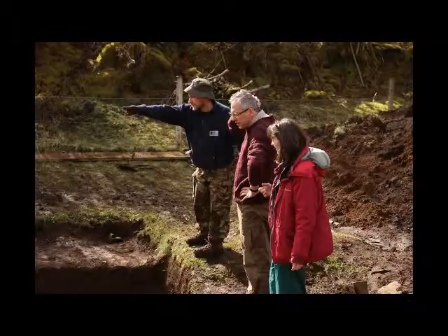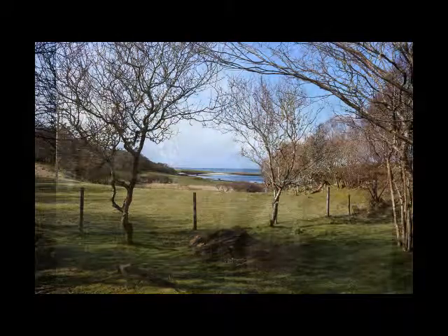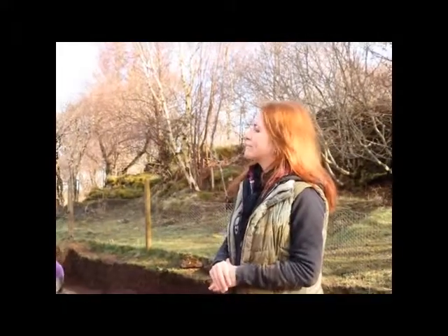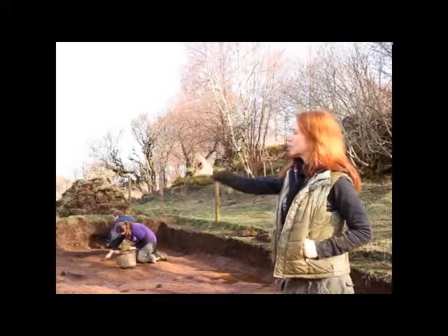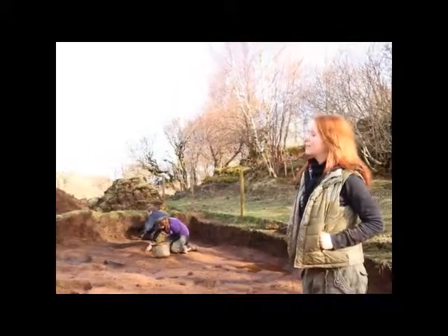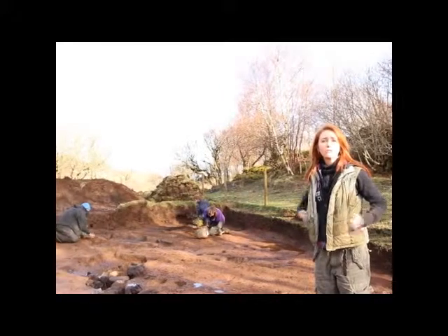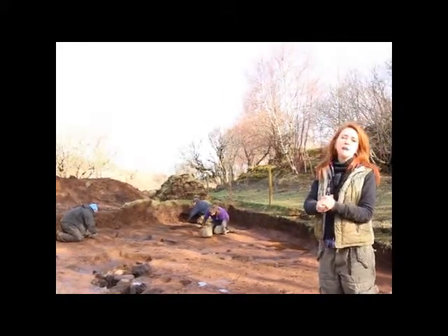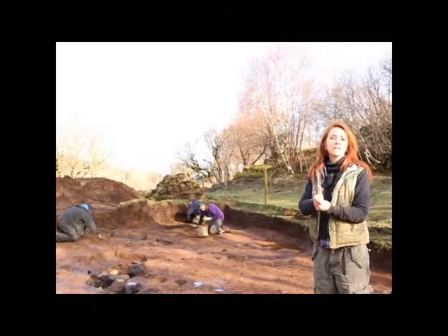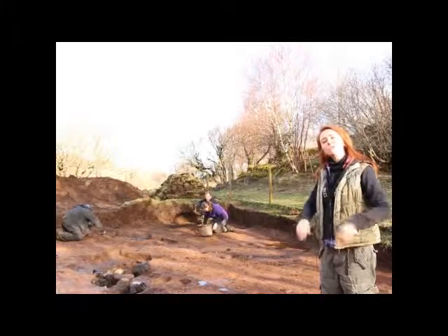We first learned of this site from the owner who had found chipped stone artefacts in his very garden whilst he was cultivating potatoes. We first came here to evaluate the site in 2006, where we put a slope trench across the site and found several thousand chipped stone artefacts, very typical of the material cultural remains of the Mesolithic hunter-gatherers of Western Scotland.